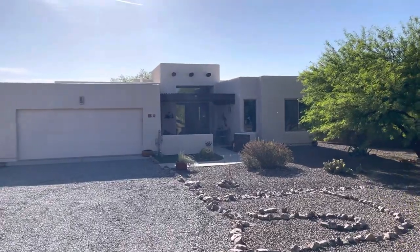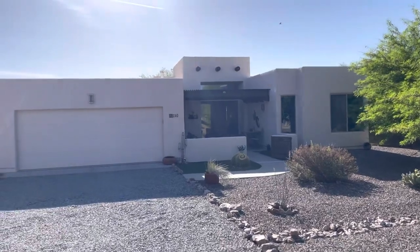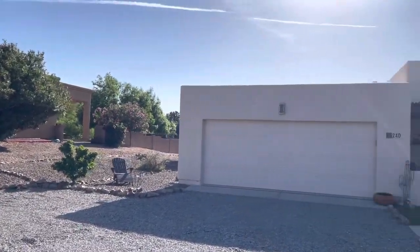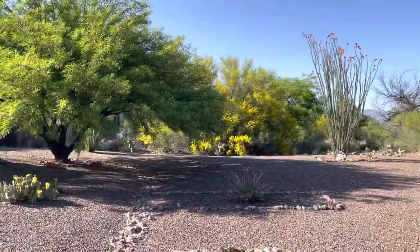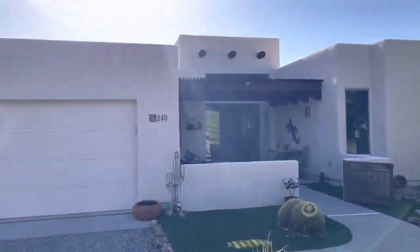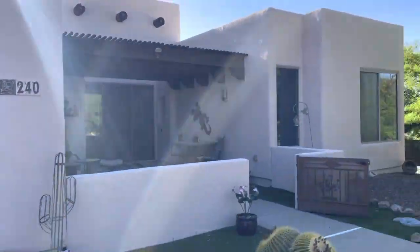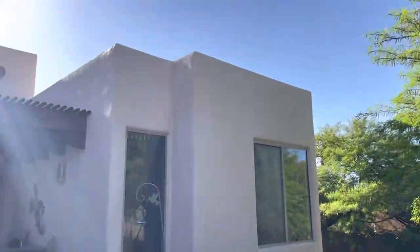In this video we're going to give you a home tour of this lovely southwestern style home located in the southeast part of town down in Vail. This property is situated on a half an acre, and this great home was built in 2005. There is zero HOA here.